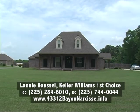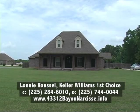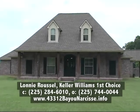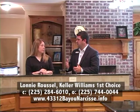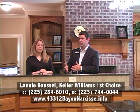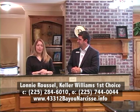If somebody wants a tour of this home, they can give Lonnie a call — the number is 225-284-6010. You can also check out the website for this particular property to look at pictures and information about everything we've mentioned. The address of the property website is 43312bayonarcisse.info, where you can get all the info you need.